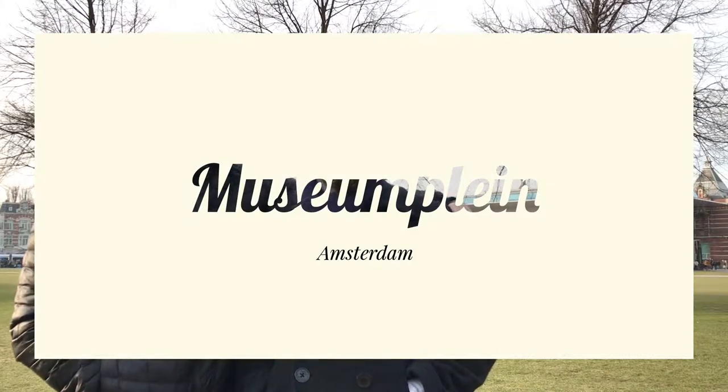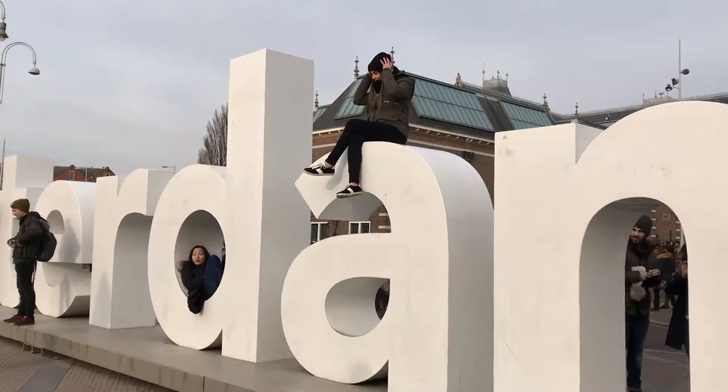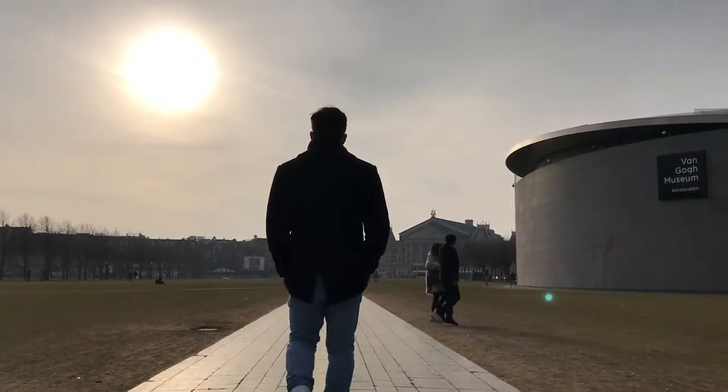We're now at Museum Plein. It's a very central square, very big, beautiful, surrounded by museums, and it's located where there used to be a huge avenue. Now it's just a park.